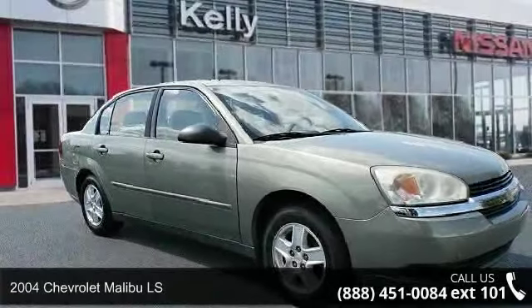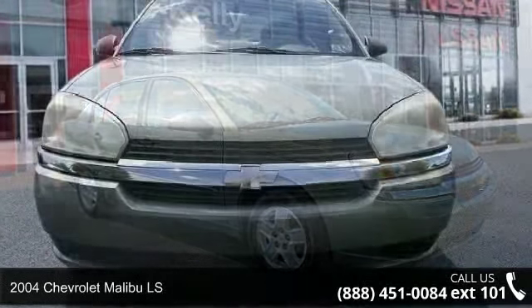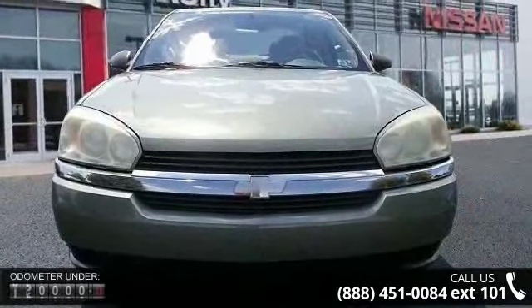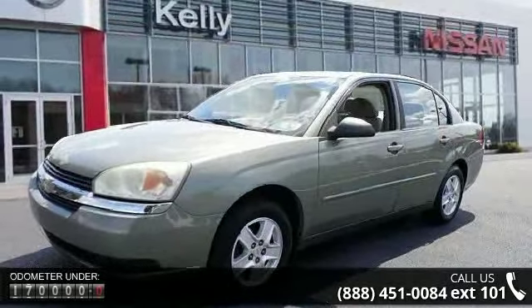Check out this 2004 Chevrolet Malibu LS. This may be the set of wheels you've been looking for. This vehicle comes with a reliable six-cylinder engine connected to a smooth shifting automatic transmission.